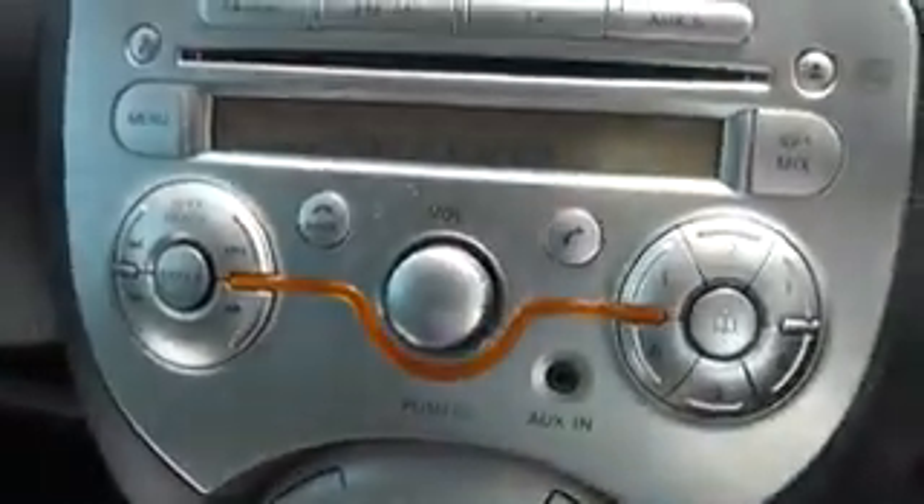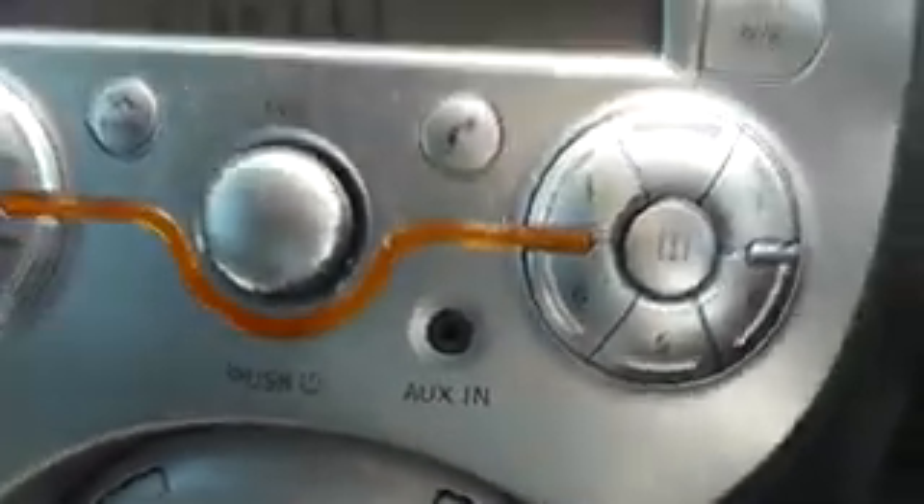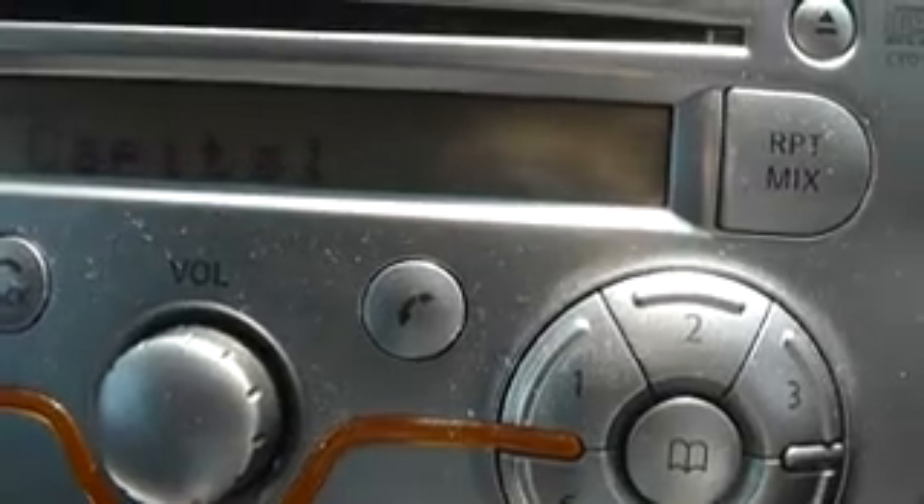The CD MP3 player is located here. It features auxiliary input slots for music devices and is Bluetooth enabled for hands free communication. Below there is the air conditioning and all the temperature functions, and there is also a 12 volt power socket below there.